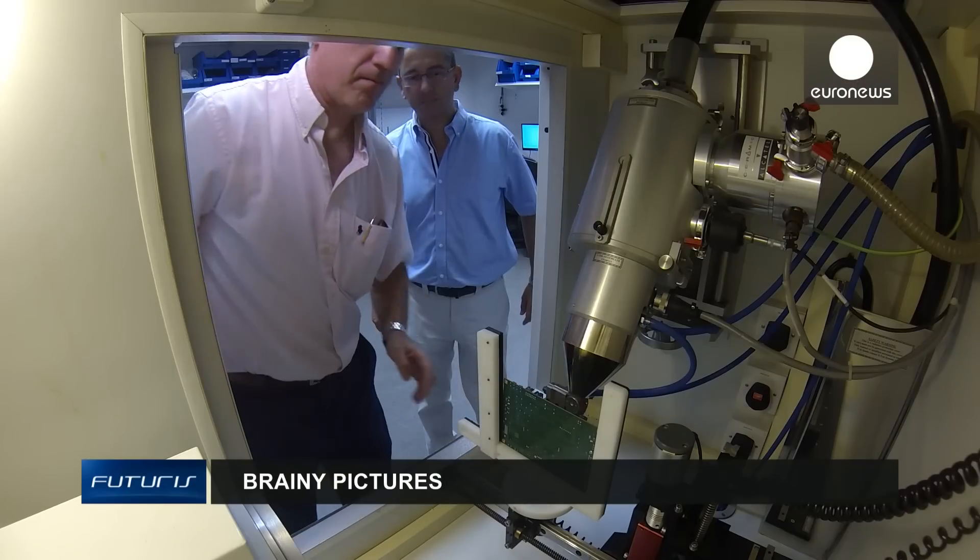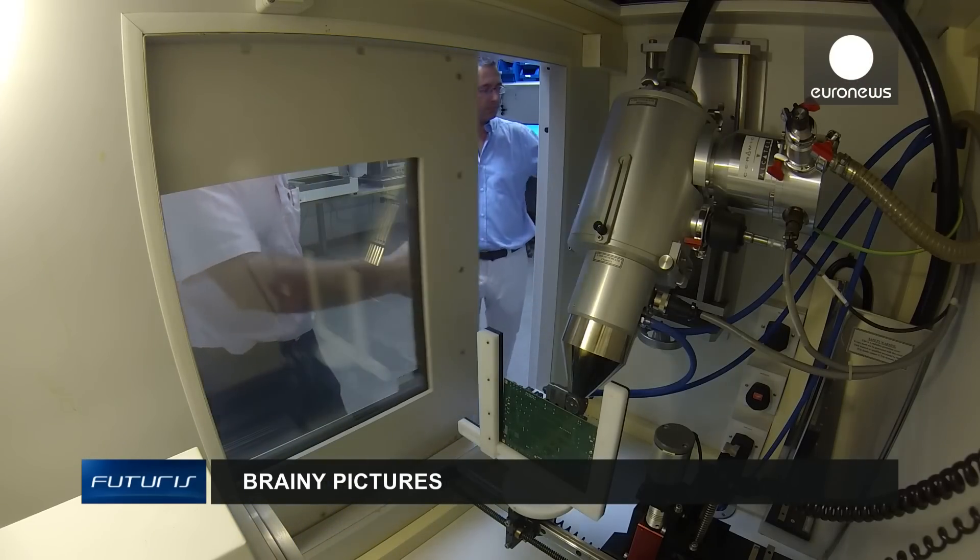The next step is to use this technique in other tumours — in the lungs, breast, or the colon. We dream of launching a brand new specialism that we would call hyperspectral medicine.